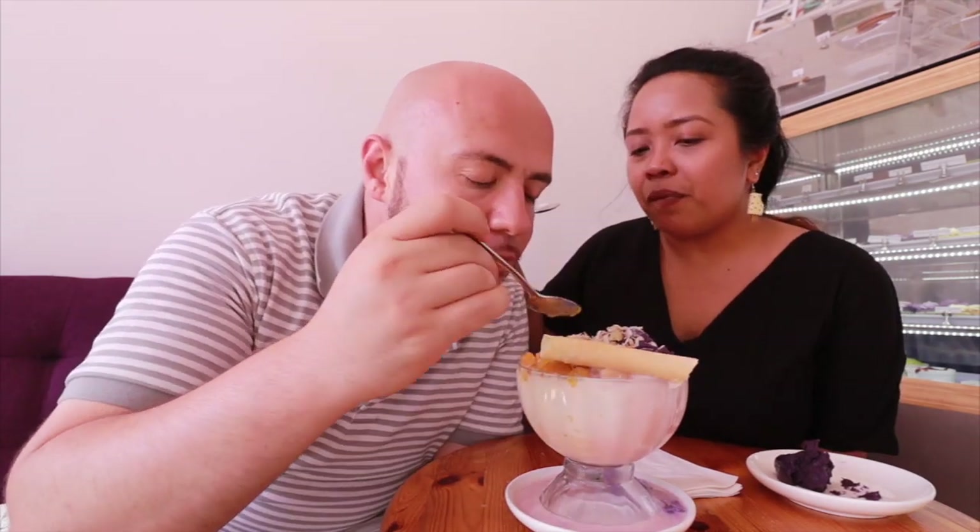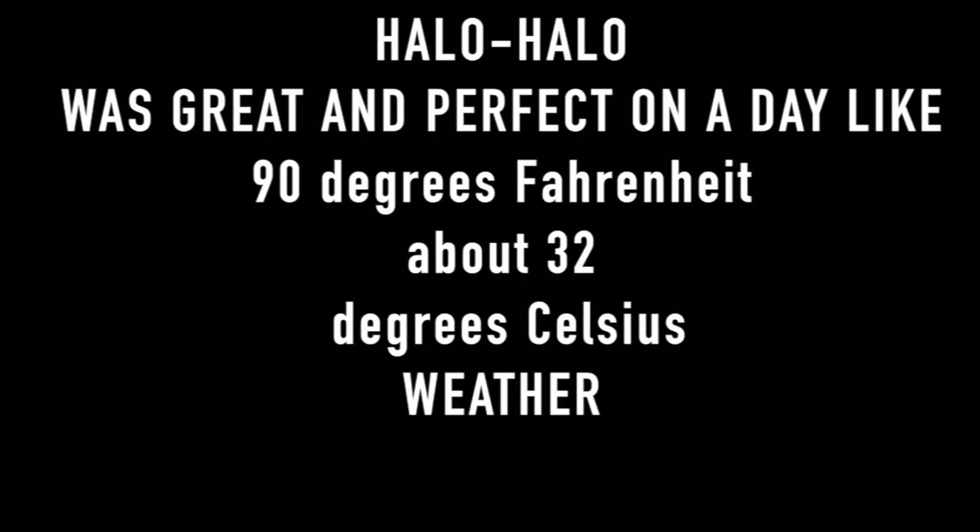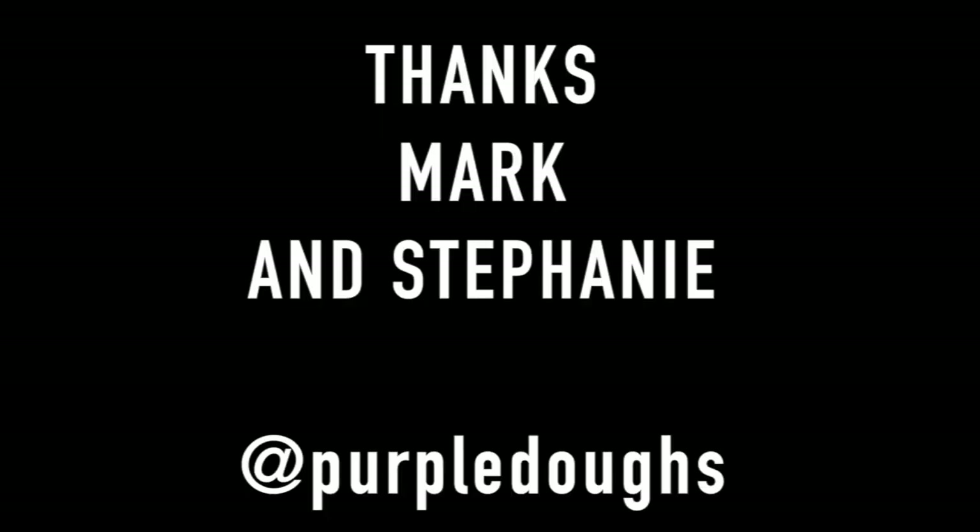We got our Halo Halo! We had a special treat watching this being made from scratch. It's our first time trying it from here — we love Purple Doe's, one of our favorite spots in Queens for desserts. It's 90 degrees out and this Halo Halo is melting fast. The plan was to get Halo Halo, and it's always a great time at Purple Doe's with Stephanie and Mark — we ended up staying for two hours.